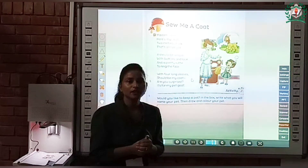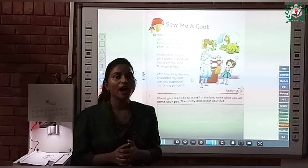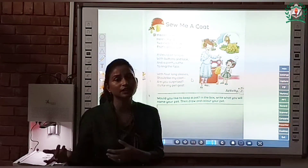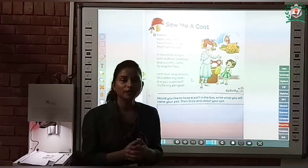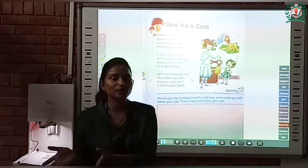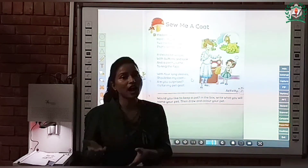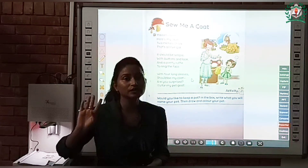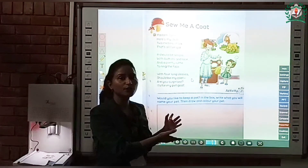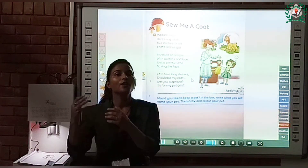So children, how many hands do we have? We have only two hands. Then why did this girl ask Madam Taylor to make four long sleeves? Because she had a pet coat. That is why she wanted Madam Taylor to stitch a cloth with four long sleeves for her pet coat. This is a very beautiful poem about the little girl who had a pet coat.